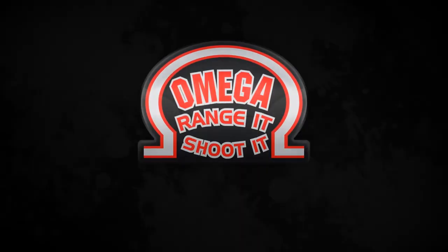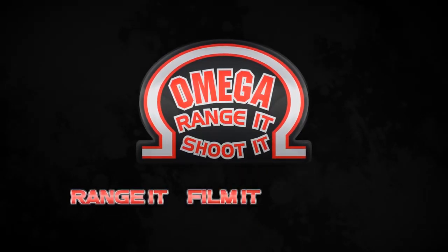The Omega Sight. Range it. Film it. Shoot it.